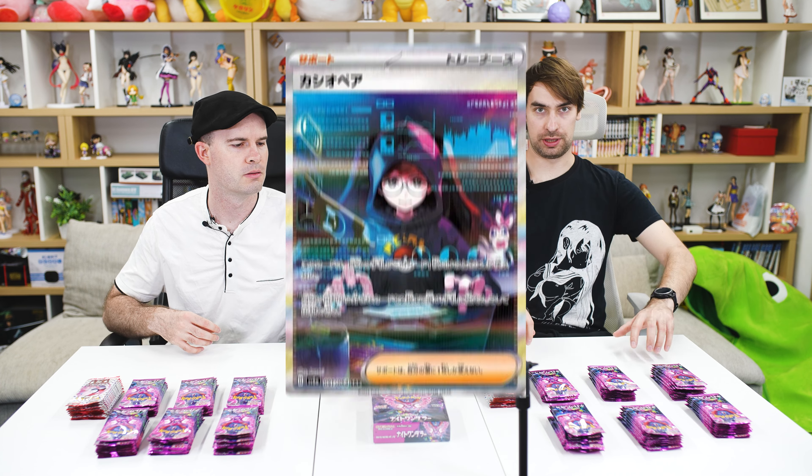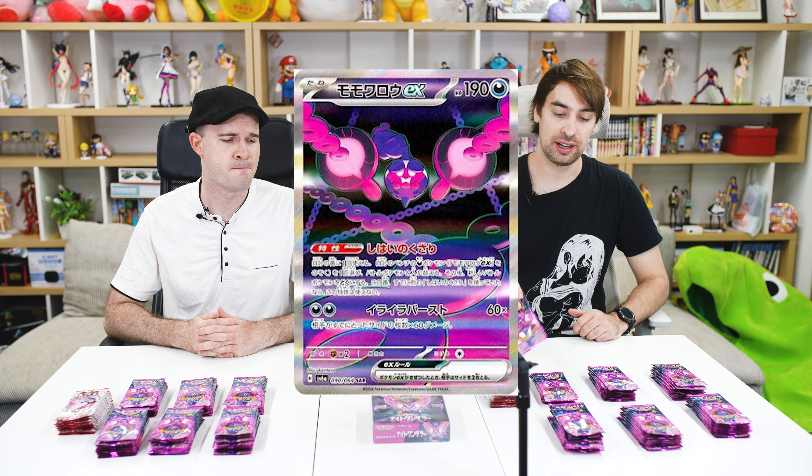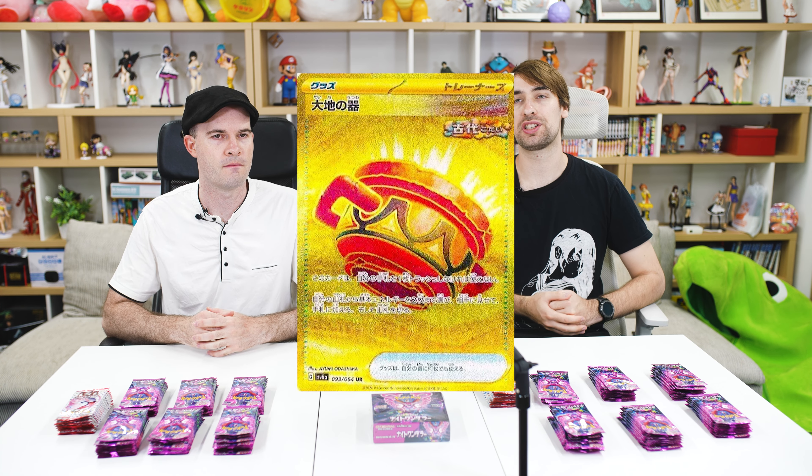We've got about half a box of 151. The chase card of this set is Cassiopeia — spoiler alert, she's Penny — which is the special art rare showing her doing some shady hacker stuff. That's gonna be the chase card. However, Pecharunt, the mythical Pokémon of Scarlet and Violet, also has a special art rare and looks pretty cool. There's also a gold Earthen Vessel, which is super useful for competitive play and is going to be pretty expensive.